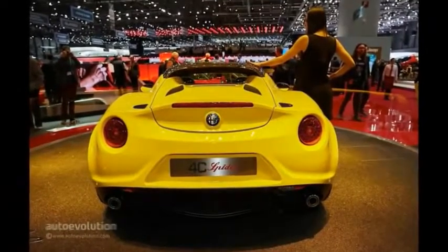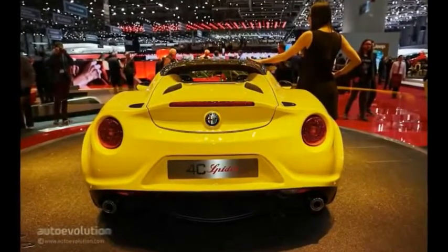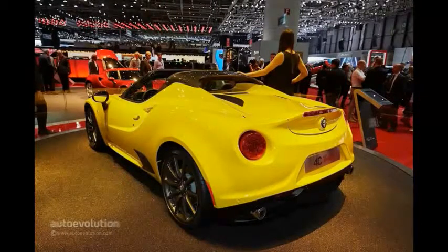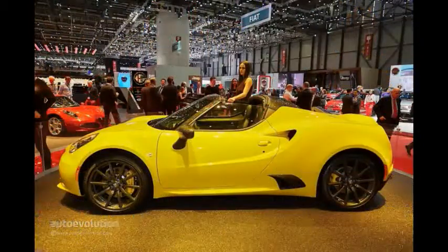The open-top version features a fabric roof that only adds a few kilograms to the weight of the car, which is why it was included in the list of the best fabric roof cars of the moment. It also means you can enjoy more of the sights and sounds provided by the 1750cc all-aluminum turbocharged direct injection engine with intercooler and dual CVVT.